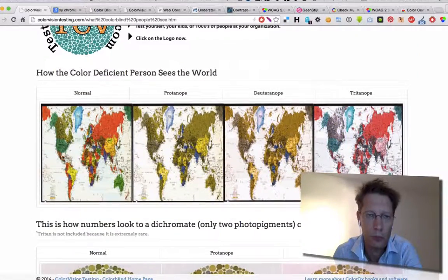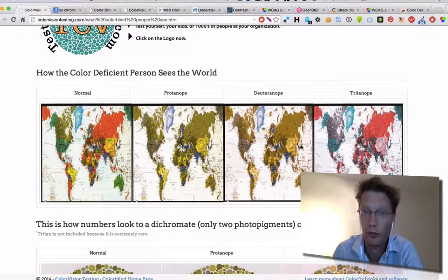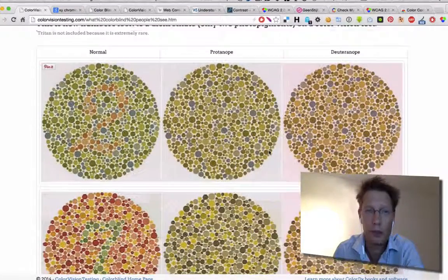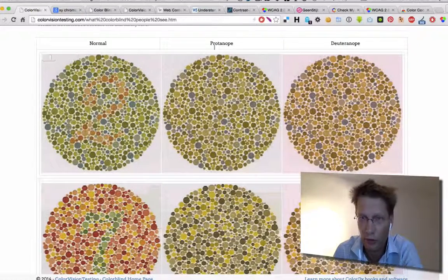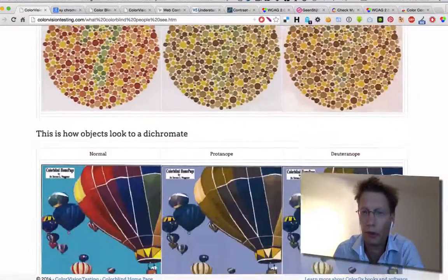This is how a normal picture will be looked upon by most females and by a lot of males. And this is different images of the different forms of colorblindness — there are many forms. I see a two here, and I don't see anything here, so if you have this form of colorblindness, you'll see this.